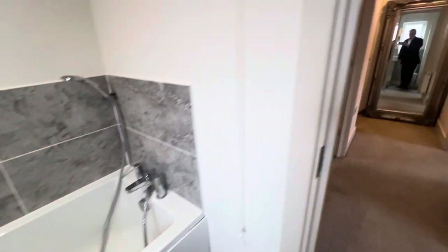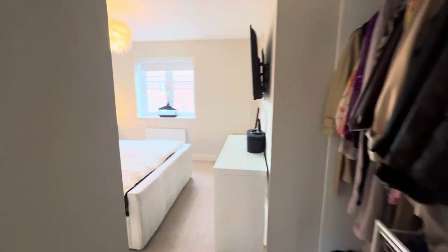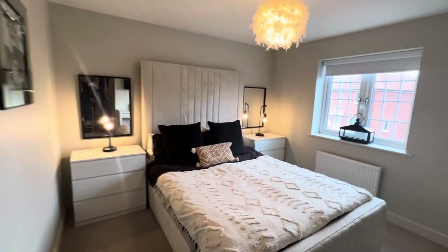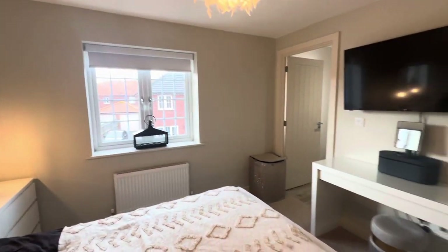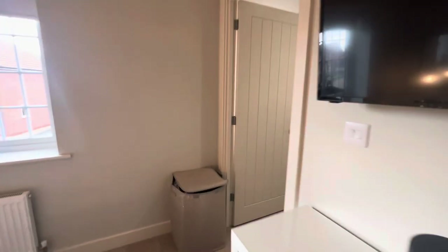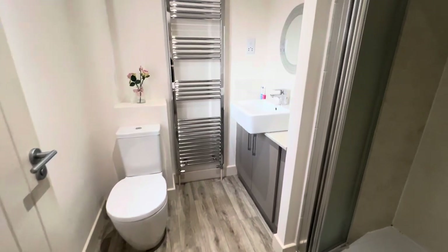Stepping back onto the landing, we come through to the principal bedroom — this has a very nice, comfortable feel. We also have the ensuite shower room as well, so really a well-designed property. In total, we have three toilets.